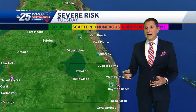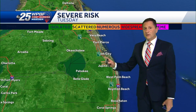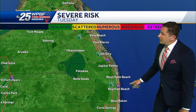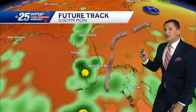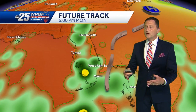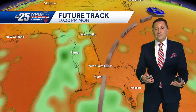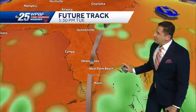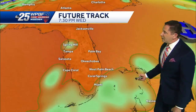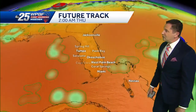Showers and thunderstorms there, and it'll be a very similar scenario tomorrow, which is why we have the risk for strong to severe thunderstorms isolated inland tomorrow afternoon. But we could see a few strong storms along the coast in the morning tomorrow — same pattern as today, with morning rainfall on the coast and afternoon rainfall farther inland and over to the west coast of Florida. A big trough is moving in, helping to stir up the atmosphere tomorrow morning and afternoon.